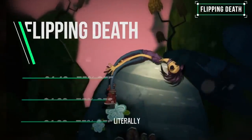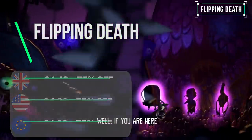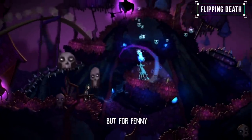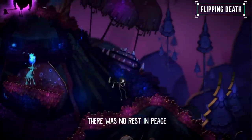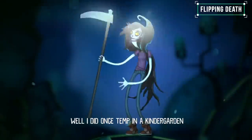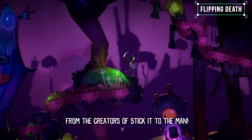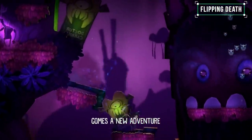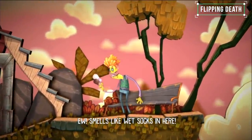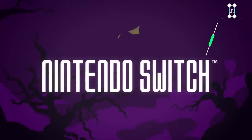Flipping Death's premise is basically that of the wonderful Terry Pratchett Discworld book Mort. After dying, your character Penny is mistaken by Death as her temporary replacement while he swans off on a well-deserved break. It makes for a great story. Gameplay-wise it's similar to Stick It to the Man, with its quirky style and mechanics that have you meddling with the locals by possessing them. Whilst it has a bit of platforming, this is mostly a point-and-click adventure with a great story and bags of character — one definitely worth looking at.